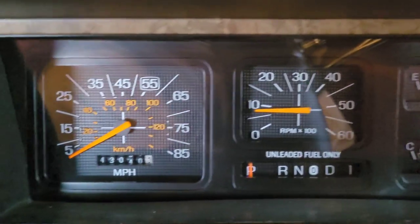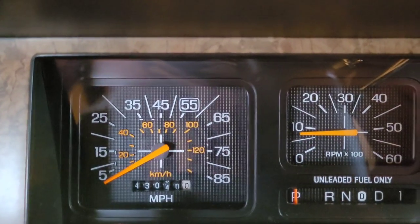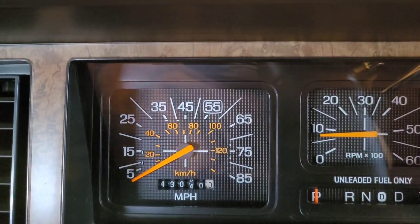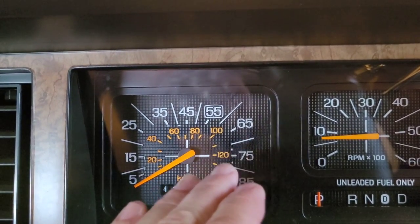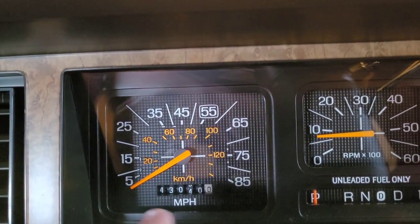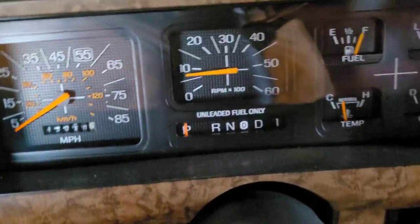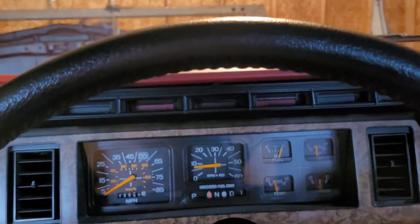It's got the factory tach but yet it still has the original speedometer with 43,040 miles on it — I just never did switch that out. I have everything to do it, including the instrument cluster bezel, the glass cover, and the button. I've got everything to do it, I just haven't done it, but I will eventually.